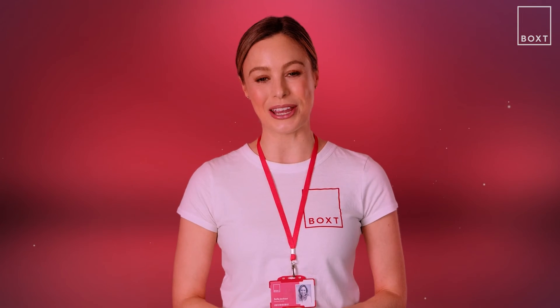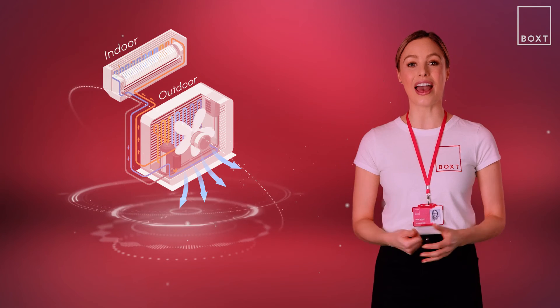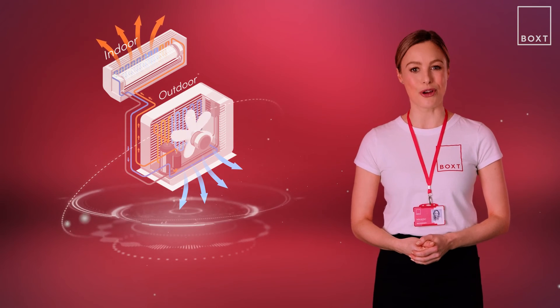If it's a combined air conditioning and heating system, the process can be easily reversed by changing the flow of thermal energy. In this case, the hot condenser becomes the cold evaporator and removes the cold air while pumping the warm air into the room.